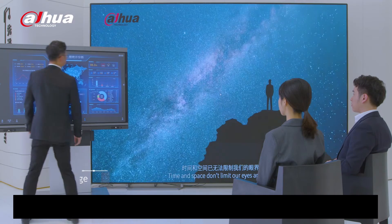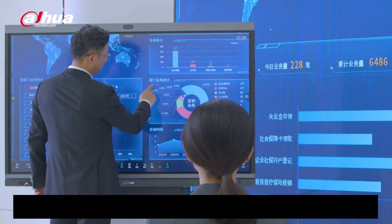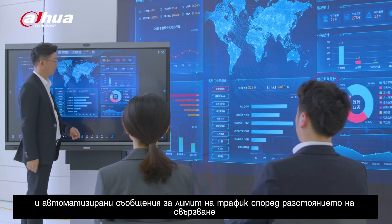The DAOWA interactive whiteboard is an innovative tool for smart offices, which achieves multilateral communication and emergency command regardless of distance limitation. Inspiring teams in all fields with infinite possibilities.